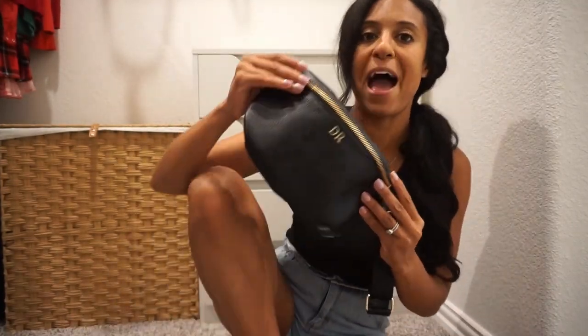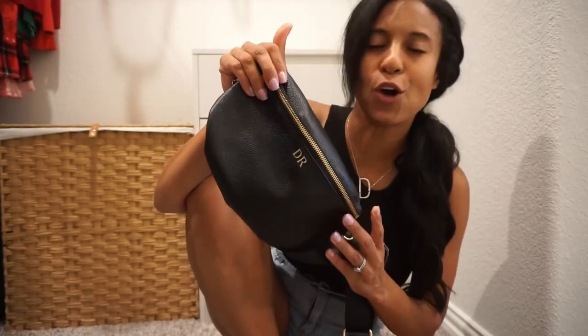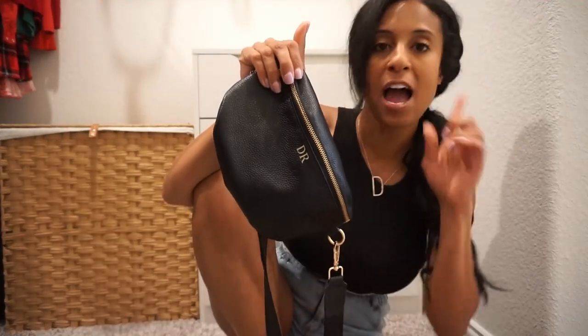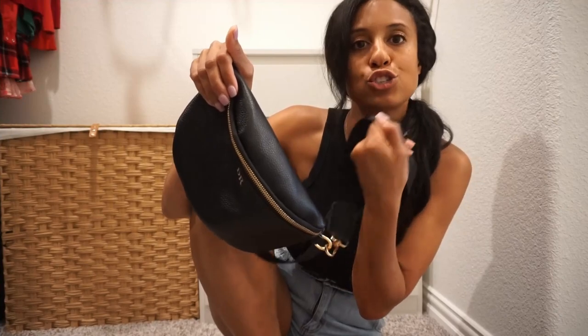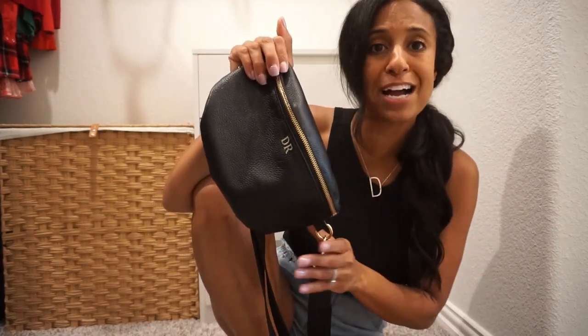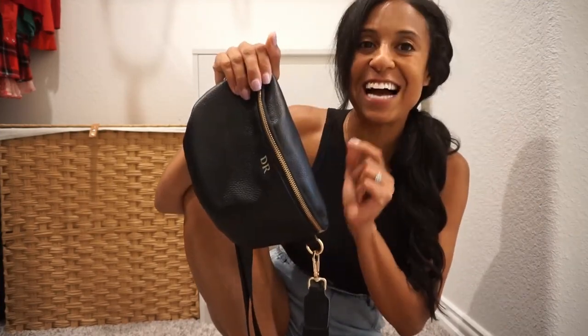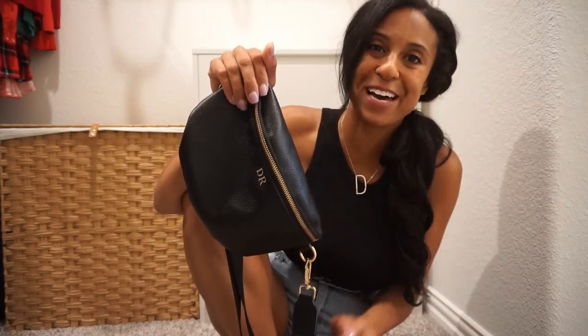I hope you guys enjoyed this video. Don't forget to go grab yourself a little crossbody. I do want to mention — the straps also have a black and white option that I may purchase as well, which can give your bag a little bit of flair. Thank you guys so much for watching, and I will see you very soon with a whole new video. Bye everybody!